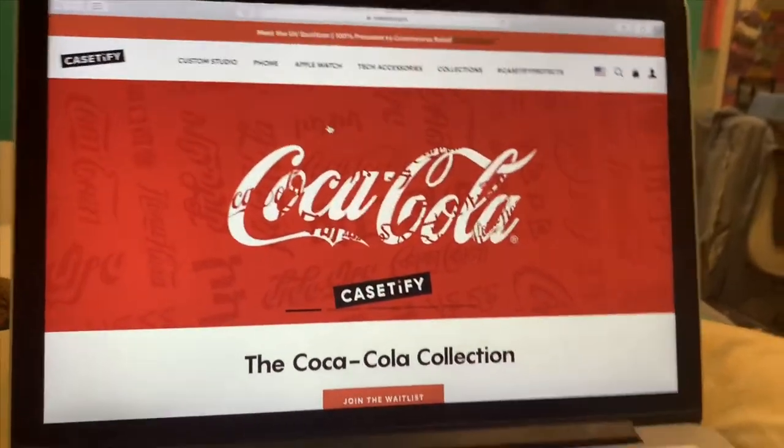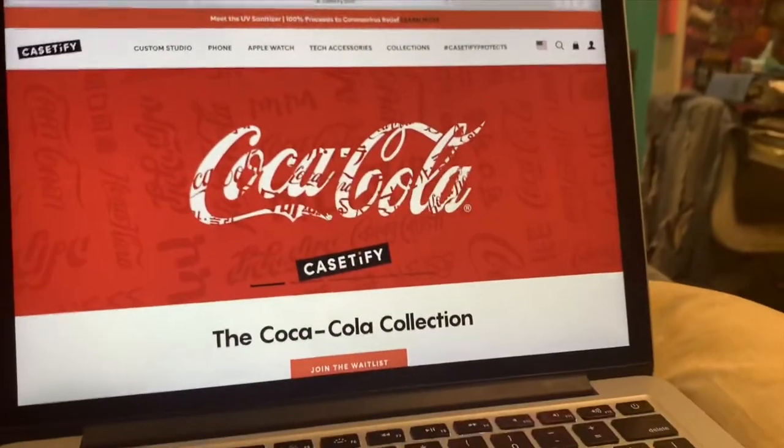First, we're gonna go look for phone cases. The first website we're gonna go to is Casetify. They sell a bunch of phone cases. Here is the Casetify website — I like this little Coca-Cola theme, it's super cool.